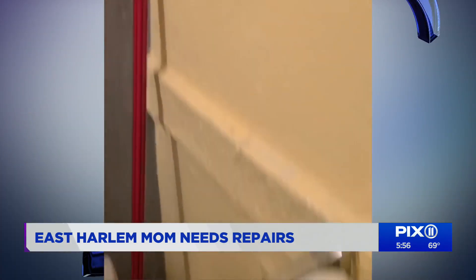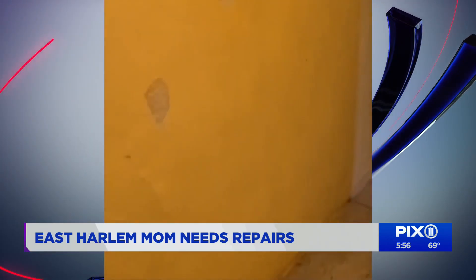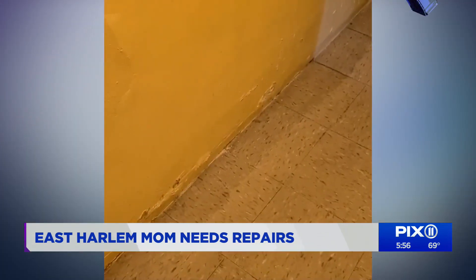The damage is done. Karen Mendes sent us this video of her bathroom at the Wilson Houses in East Harlem. She's been dealing with this problem for more than a year. This is the bathroom ceiling, and it doesn't stop there — in addition to her ceiling, her floors are falling apart too.